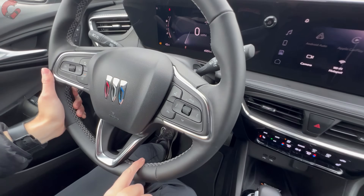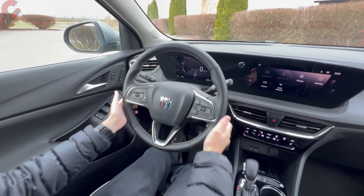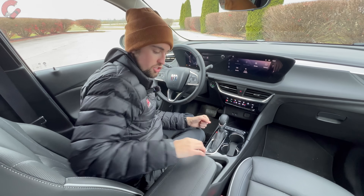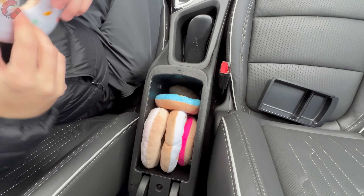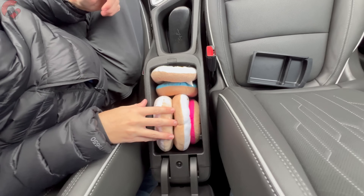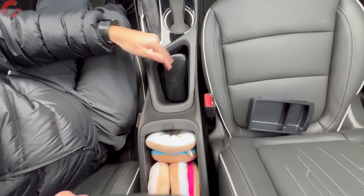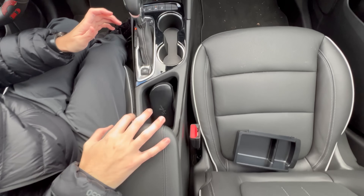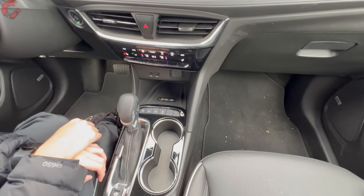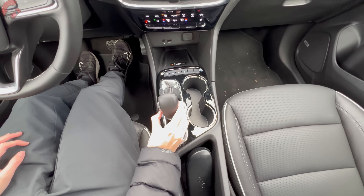To check interior storage, we did our donut test and filled up the center console of the Encore GX with nine donuts — pretty good for a narrow but quite deep console. There's also a sizable storage cubby in front of that, two cup holders, and wireless phone charging standard on all trim levels. The traditional-style shifter lets you pull back for drive and shift manually with toggles on the side.